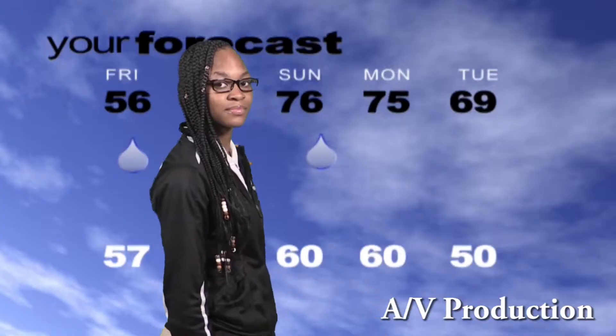The benefit of this class is that it not only teaches you how to use cameras and other skills you can use to actually edit video and different footage for media, but it also teaches you interpersonal skills such as being able to talk to others and meet new people — a skill you could use in daily life.